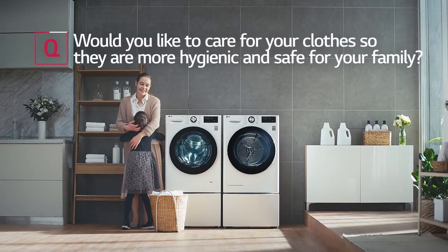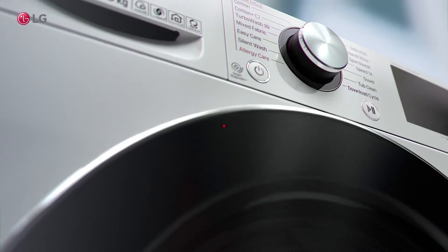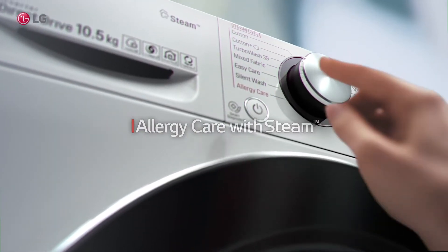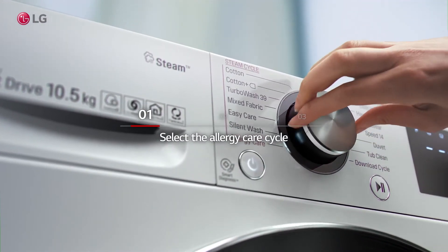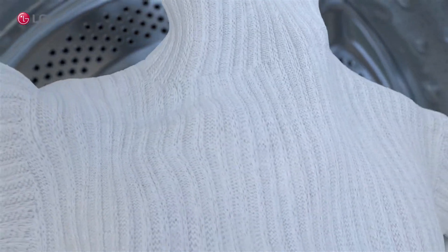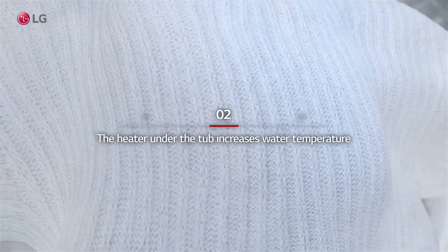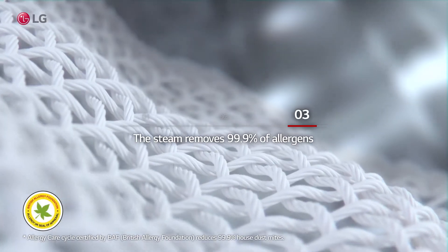Would you like to care for your clothes so they are more hygienic and safe for your family? Select the allergy care cycle. The heater under the tub increases water temperature. The steam removes 99.9% of allergens.